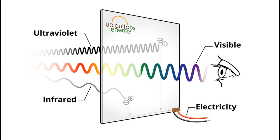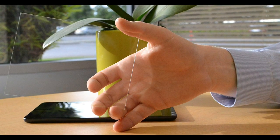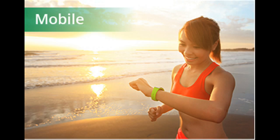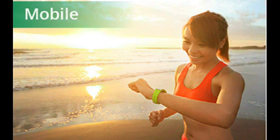Ubiquitous plans to prove its technology first on a small scale. The company's pilot production facility in Redwood City, California, is currently working with mobile device manufacturers to design prototype smartphones, watches, and other small electronics powered by Ubiquitous technology.